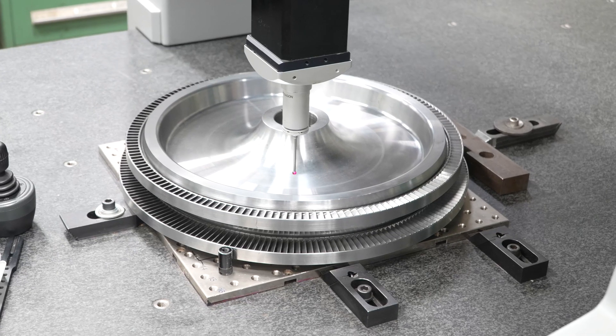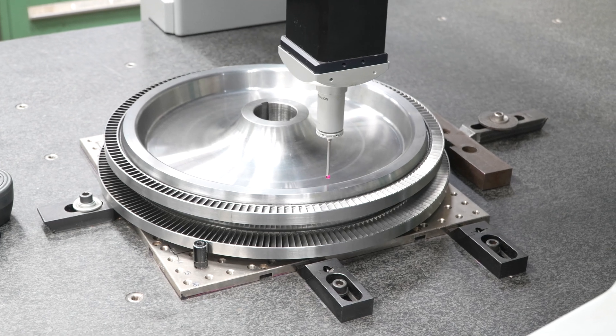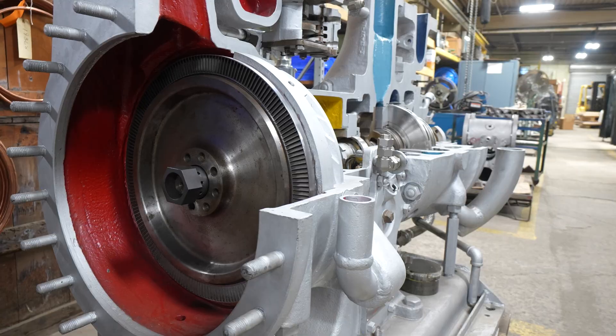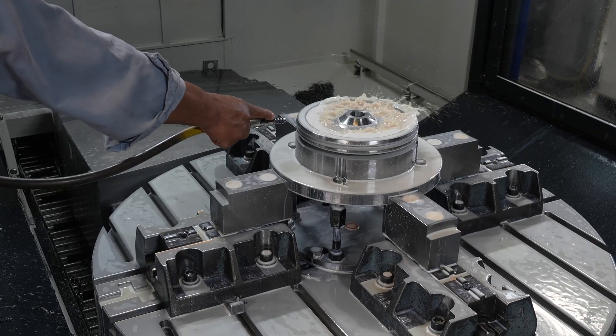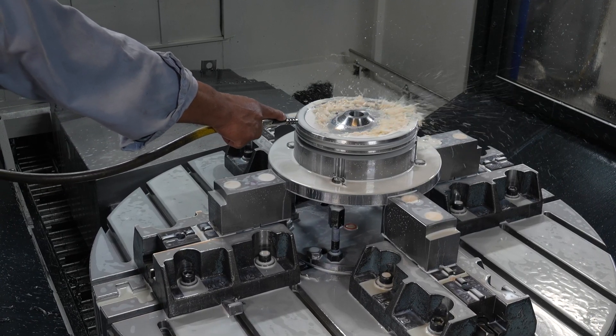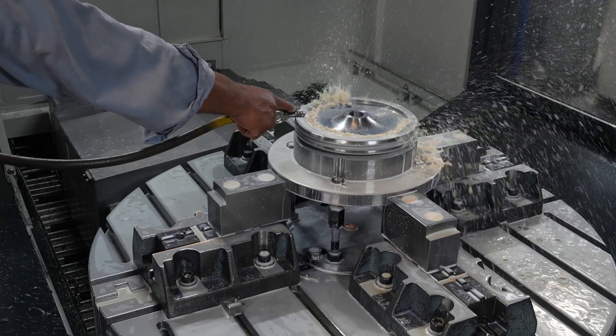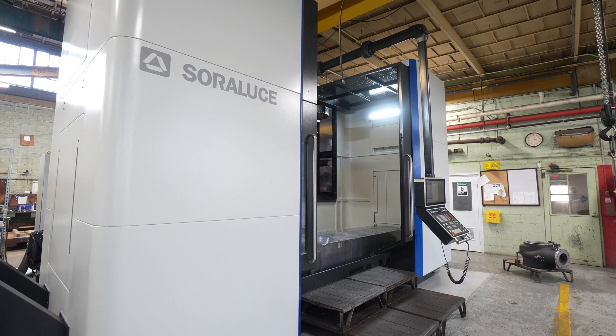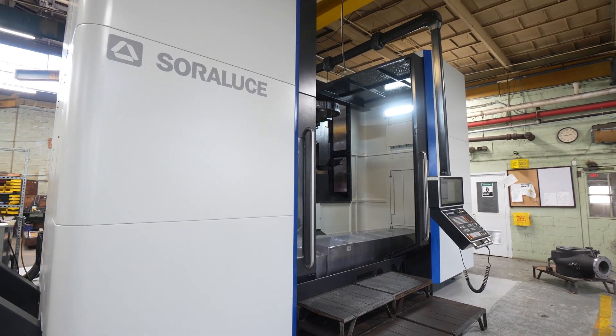We have four different models of turbine wheels, from a 22-inch diameter down to about a 9-inch diameter, and we've moved production of all of those to the machine. We're machining all of those in just two setups with a high level of precision.